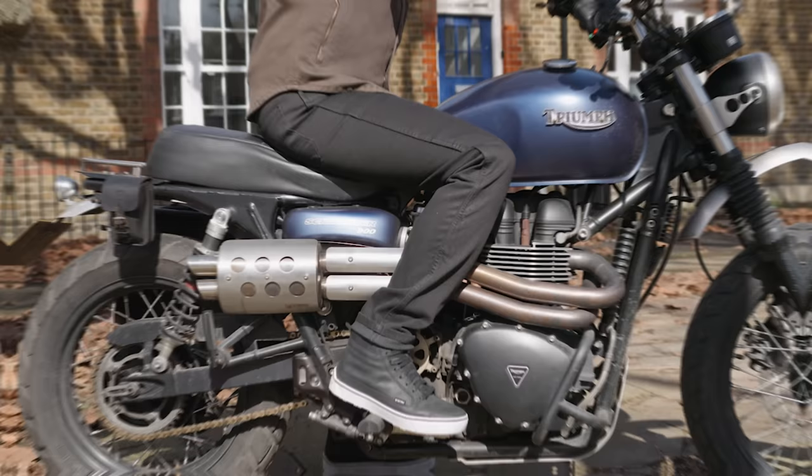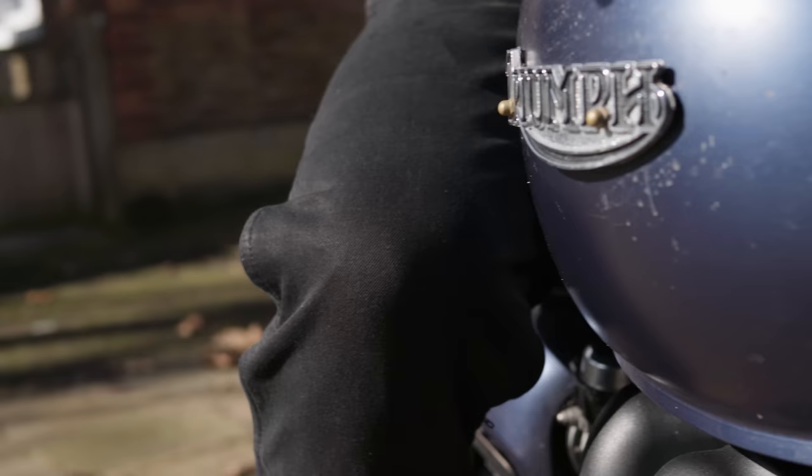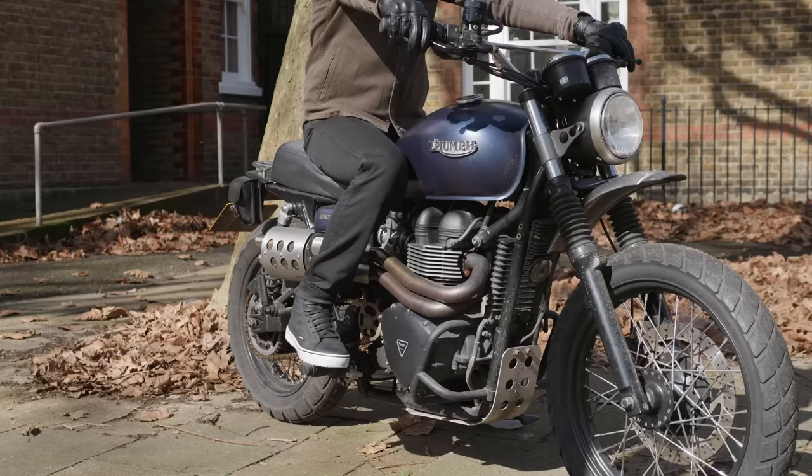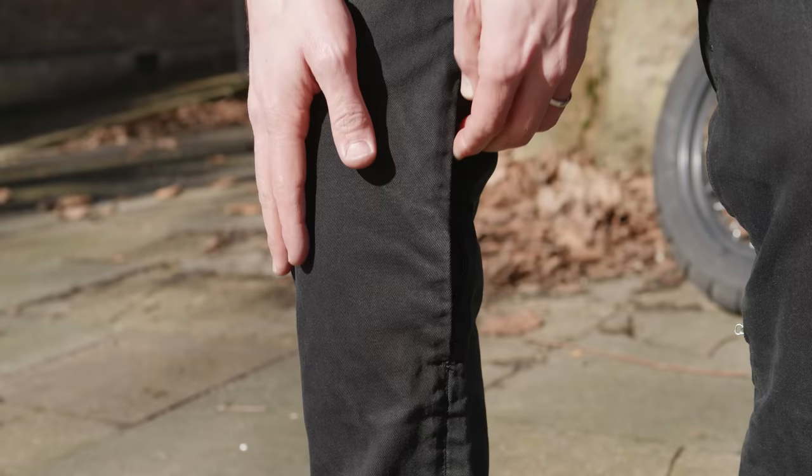My absolute favourite thing about Nox's jeans in particular is the quality of the armour included. These come with Nox micro-lock armour at your knees and hips — it's very high quality and very comfortable. The other really big selling point is an externally accessed pocket for your knee armour, making it very easy to get the armour in and out when you get off the bike. The pocket is very well hidden along the seam on the inside of your leg. Check out the rest of Nox's range for different styles and colourways.